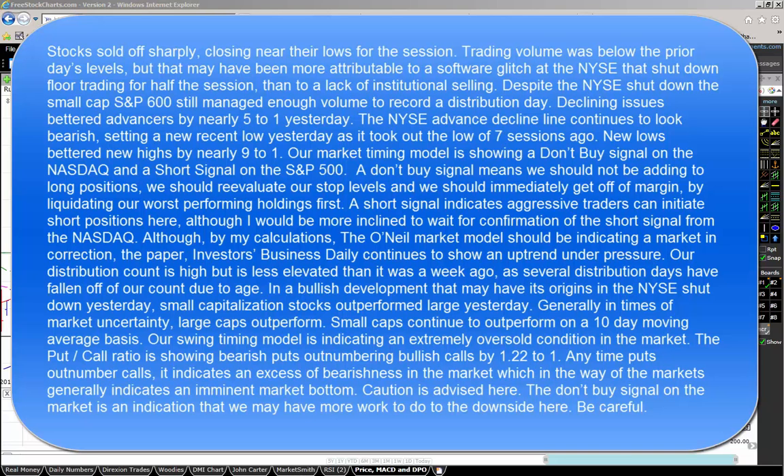Caution is advised here. The don't buy signal on the market is an indication that we may have more work to do to the downside. Be careful.